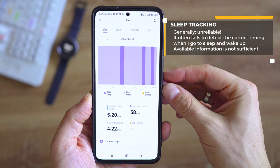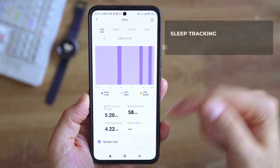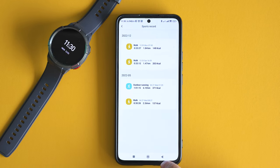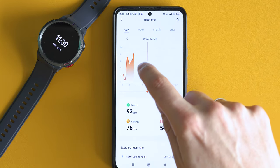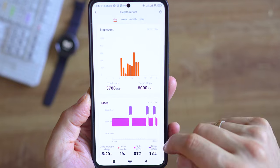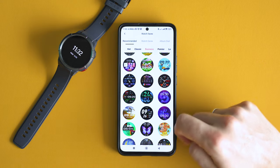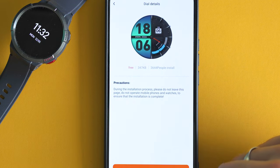Looking at the sleep cycles, you can see some details but no information about REM sleep, which is a very important component. Even more shocking is the workout summary — or the lack of it — because there is no detailed information about sports, not even a map drawn from the GPS data collected. Integration with third-party services like Strava and Google Fit are not yet available, and even the ability to change certain features on the watch itself is hard to find.